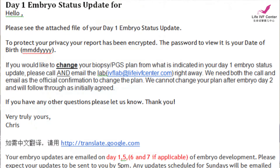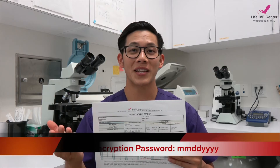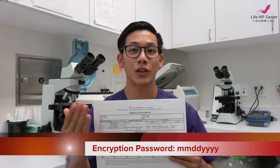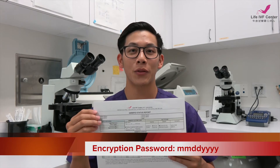To protect your privacy, we encrypt your email update with a password. That password is your date of birth in eight digits. For example, if your birthday was March 31st, 1984, the password would be 03311984.